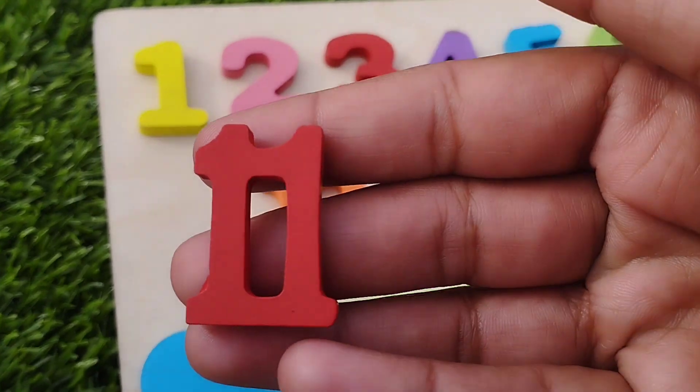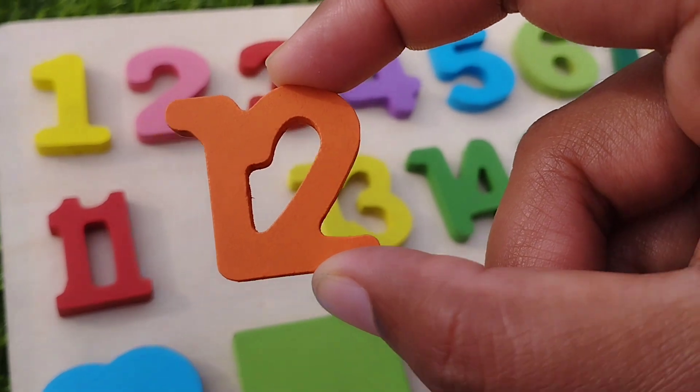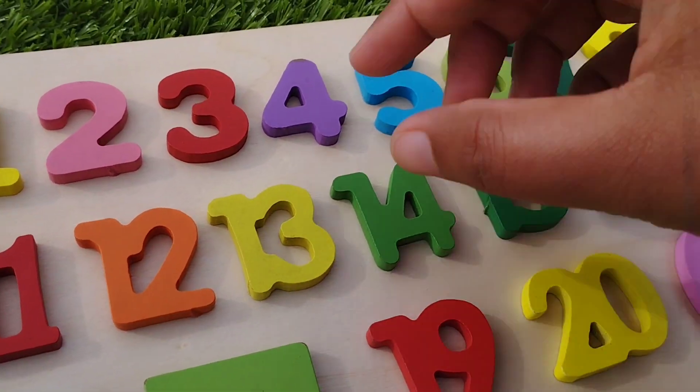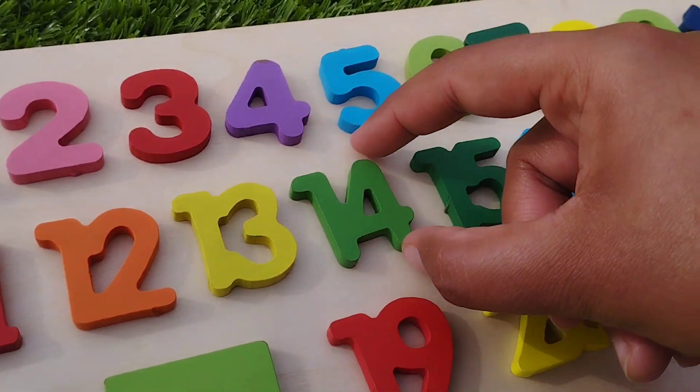Number eleven. One, one. Eleven. One, two. Twelve. One, three. Thirteen.